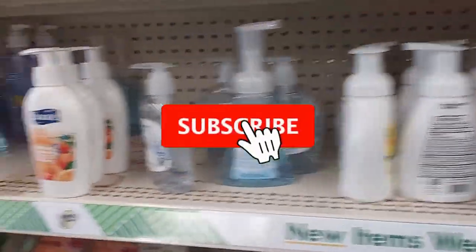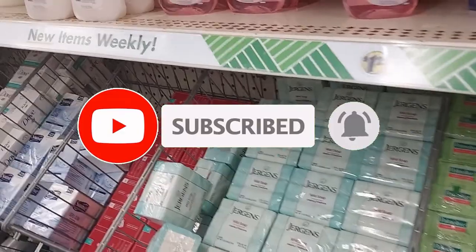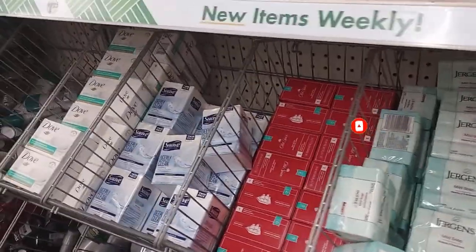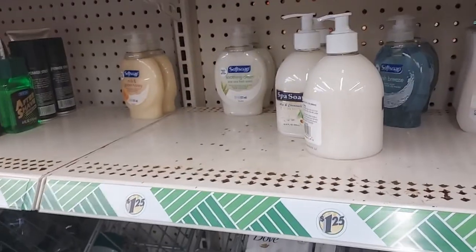Well, I hope you all enjoyed the video! If you did, give it a thumbs up. If you're not subscribed, go ahead and subscribe for regularly updated content, and ring the bell if you want to get notified of all my upcoming videos. All right, everyone — see you next time!